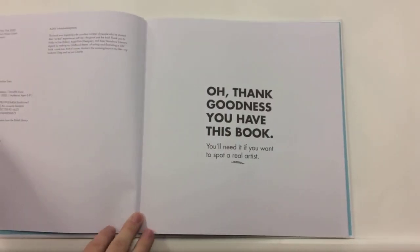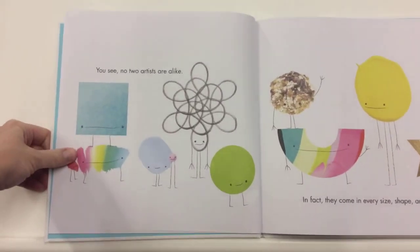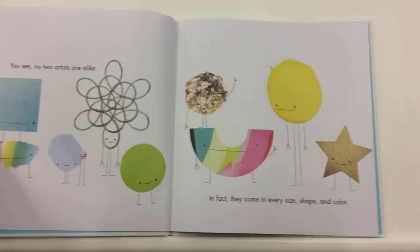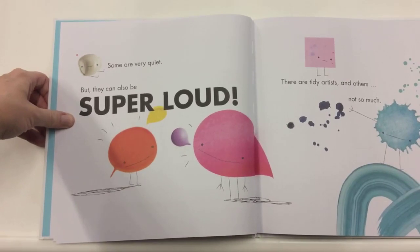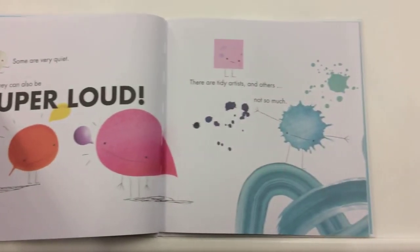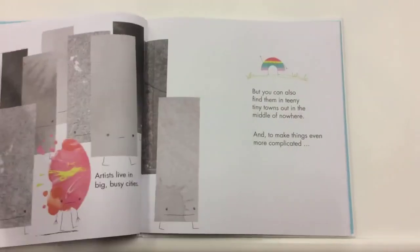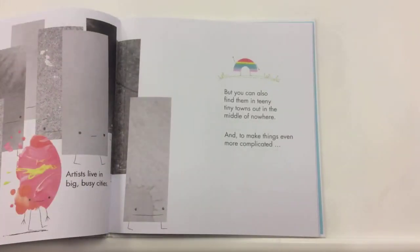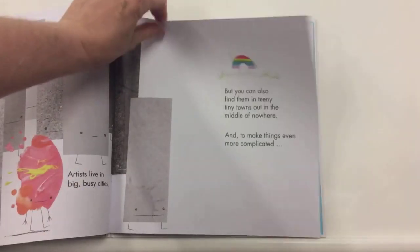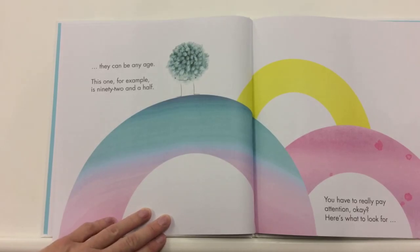Oh, thank goodness you have this book. You'll need it if you want to spot a real artist. You see, no two artists are alike. In fact, they come in every size, shape, and color. Some are very quiet, but they can also be super loud. There are tidy artists and others, not so much. Artists live in big, busy cities, but you can also find them in teeny, tiny towns out in the middle of nowhere. And to make things even more complicated, they can be any age. This one, for example, is 92 and a half.